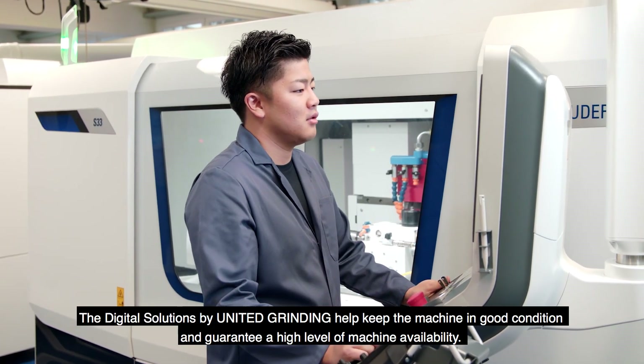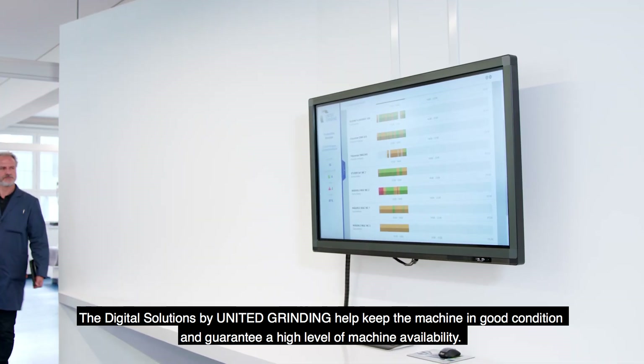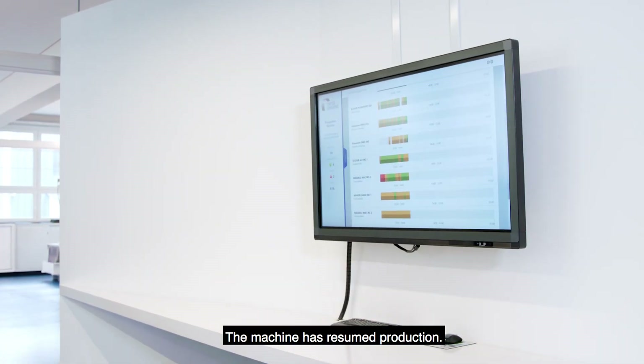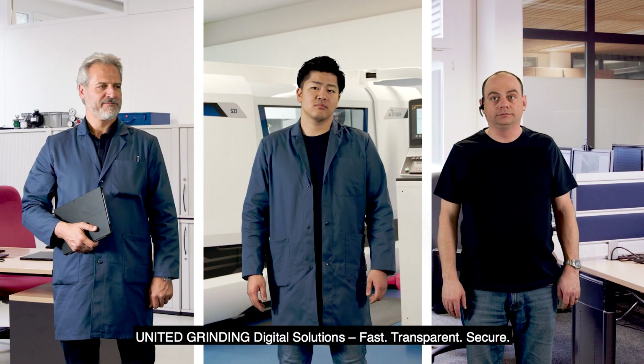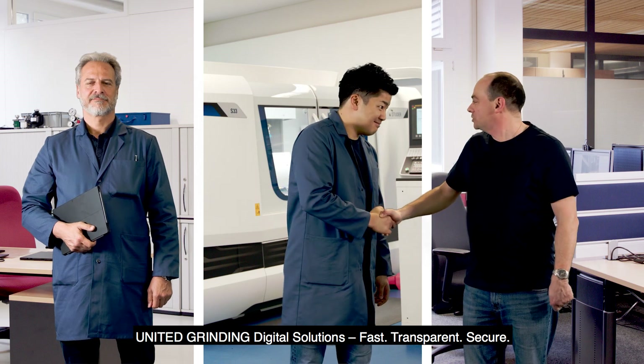The digital solutions by United Grinding help keep the machine in good condition and guarantee a high level of machine availability. The machine has resumed production. United Grinding Digital Solutions — Fast. Transparent. Secure.